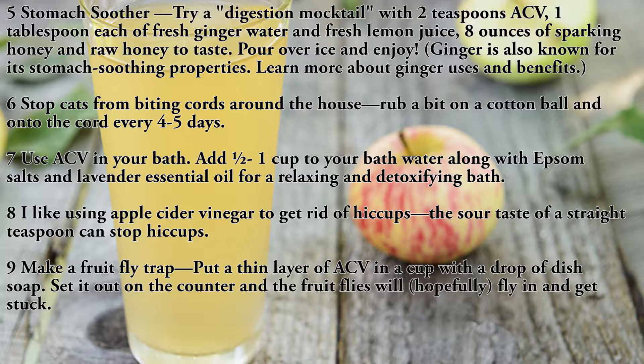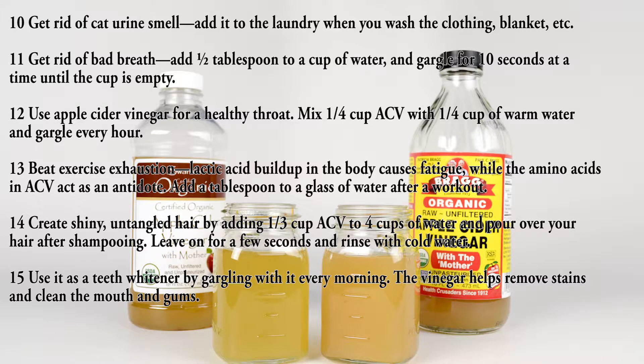Set the fruit fly trap out on the counter and the fruit flies will hopefully fly in and get stuck. Use ten: get rid of cat urine smell — add ACV to the laundry when you wash the clothing, blanket, etc.